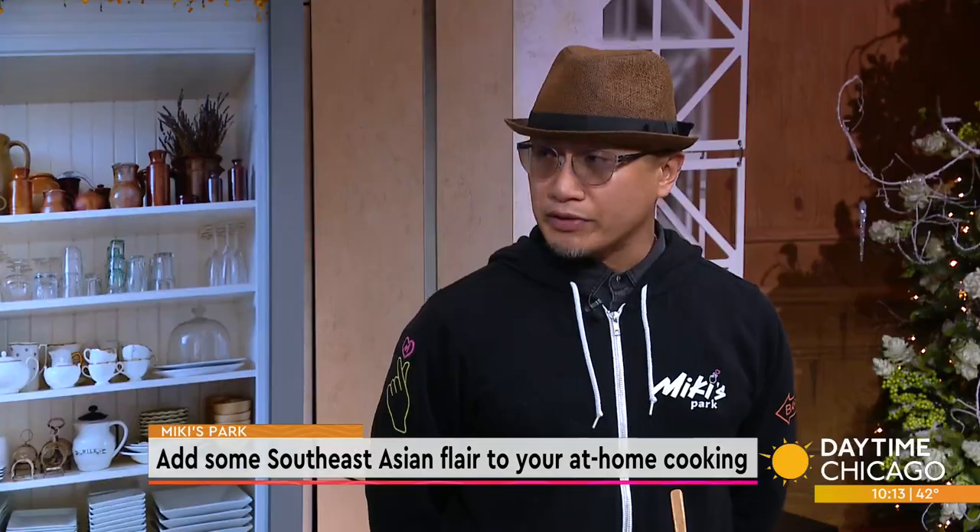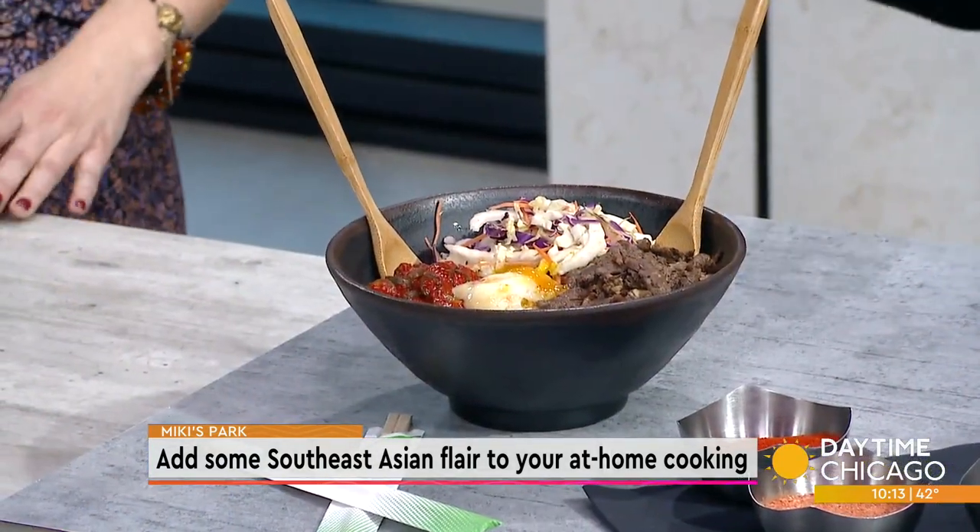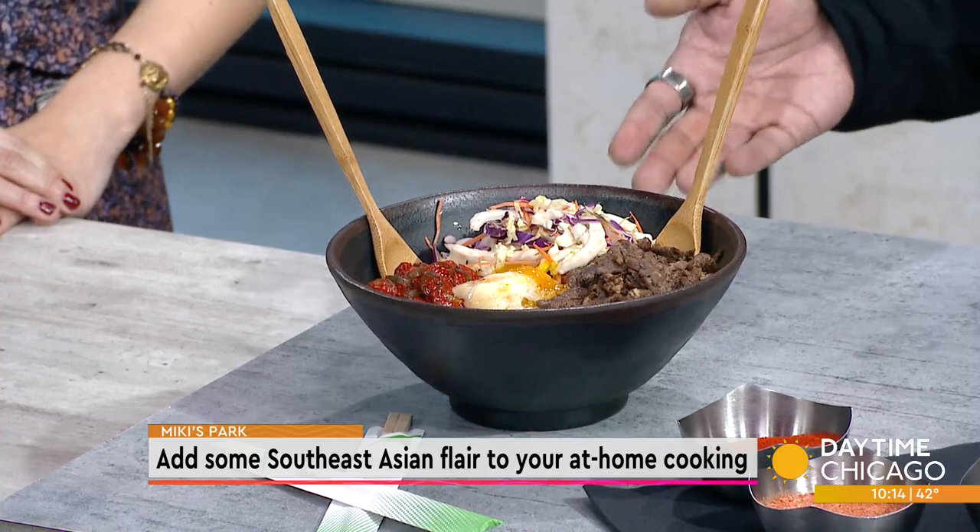A lot of it's also on Lincoln Avenue up north. What did you bring for us today? It smells very fresh. So, we've got our version of our bibimbap — it's our Mickey's Bop — and then we've got our K-pop fried chicken.